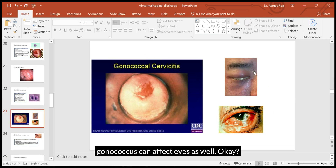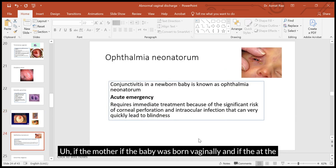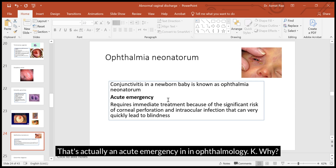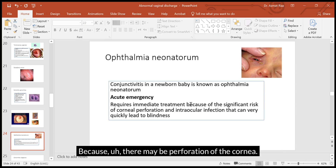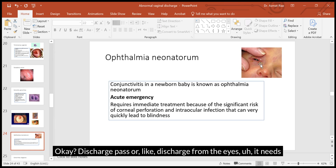Gonococcus can also affect the eyes. In newborn babies delivered vaginally from a mother with gonorrhea or chlamydia, the baby can develop ophthalmia neonatorum, which is an acute ophthalmological emergency because it can cause perforation of the cornea and lead to blindness. If you see a newborn baby with sticky eyes — meaning discharge or pus from the eyes — it needs to be treated promptly.